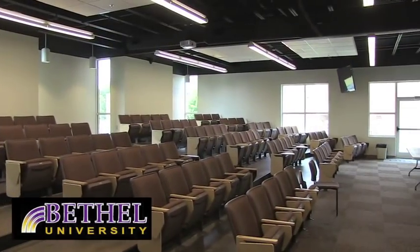Ayers Lecture Hall — in this hall we've held many classes, meetings, and special events.